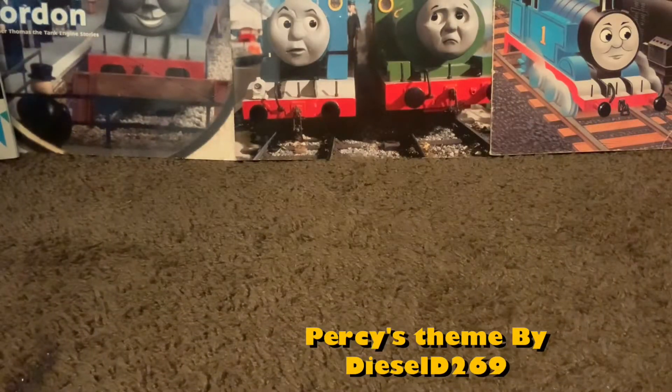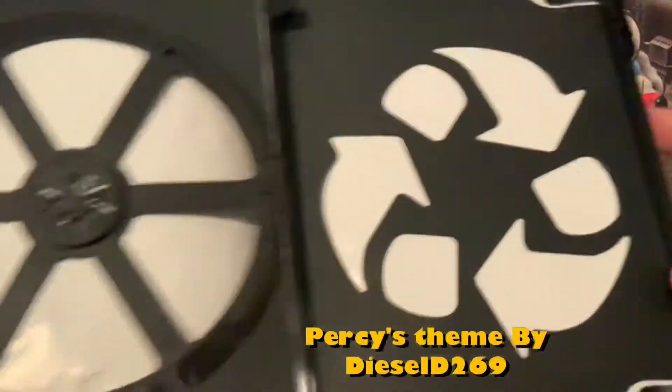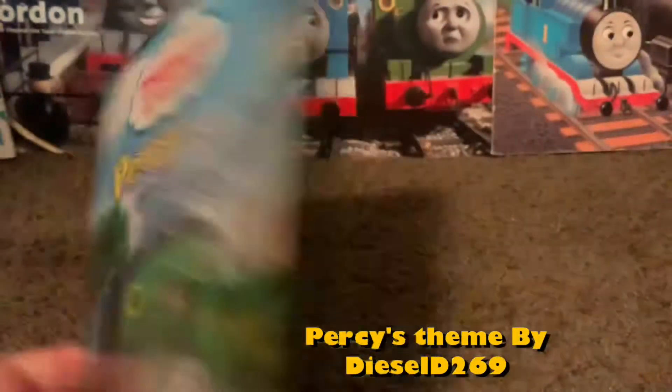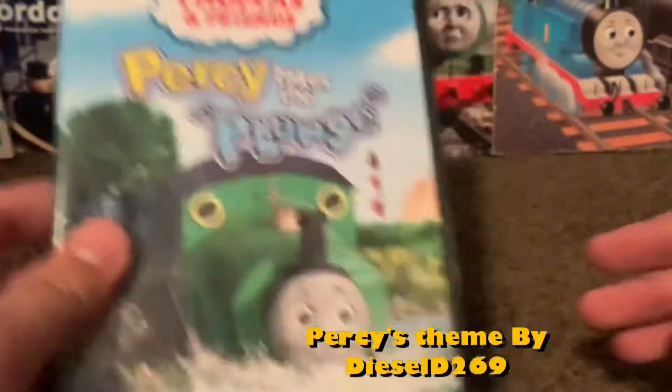The next one is Percy Takes the Plunge. And this one doesn't have the DVD anymore. It's gone, but I still have the packaging. It has the episode - Percy Takes the Plunge.